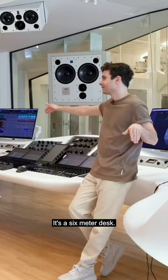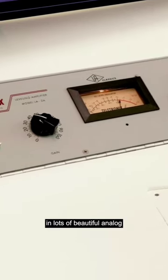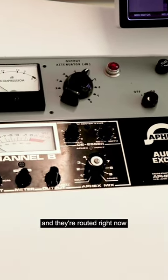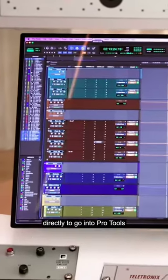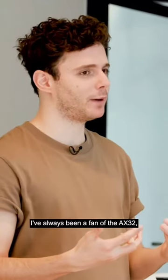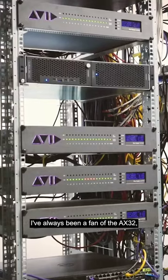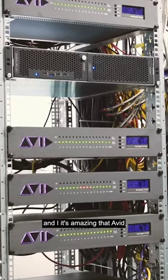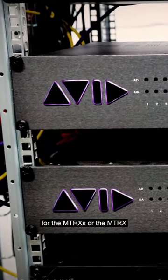It's a six-meter desk, so obviously we're able to fit in lots of beautiful analog equipment all around, and they're routed right now directly to go into Pro Tools as a direct insert. I've always been a fan of the AX32, and it's amazing that Avid did a partnership with them for the Matrix.